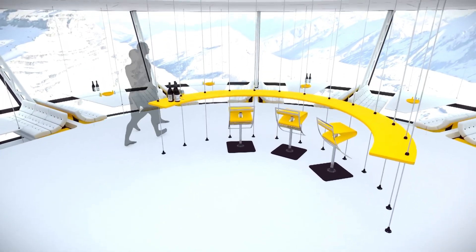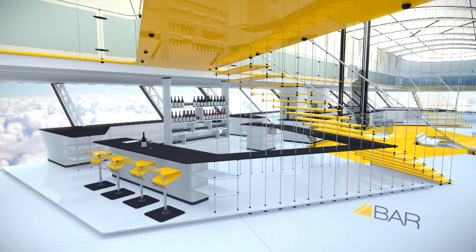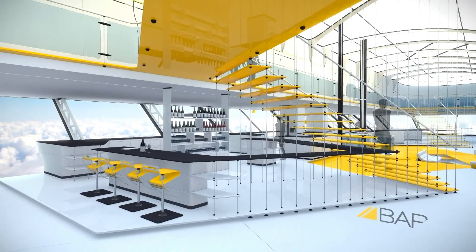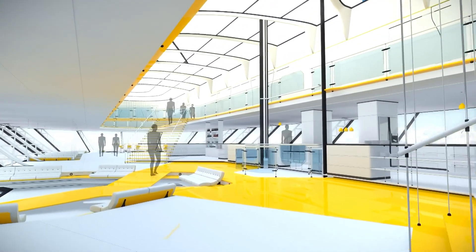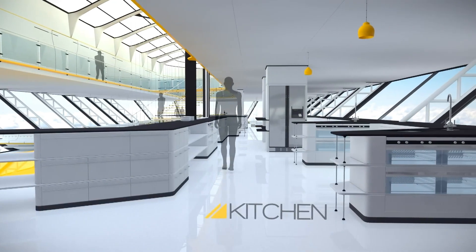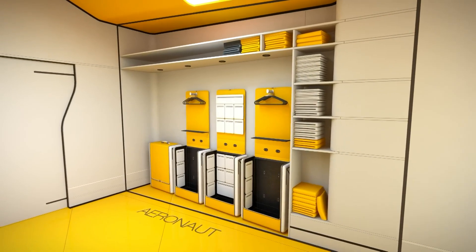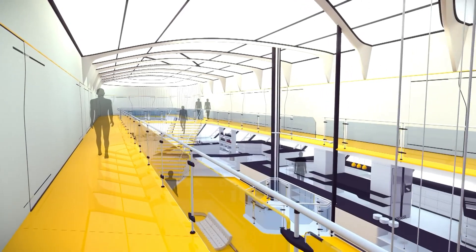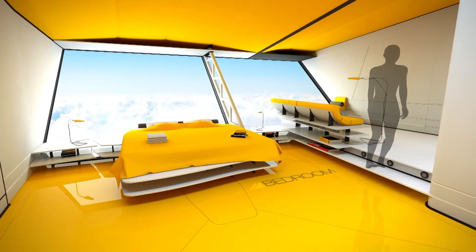Its environmentally friendly propulsion system ensures a smooth and quiet journey, making it an ideal choice for eco-conscious travelers. Inside, the Ether Cruise Airship features spacious cabins with large windows, allowing passengers to fully immerse themselves in the panoramic vistas. The interior is designed with elegance and comfort in mind, offering premium amenities such as fine dining, lounges, and entertainment.